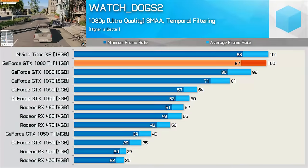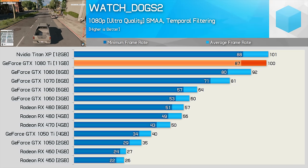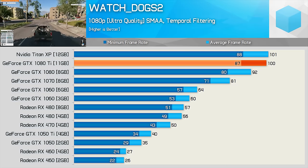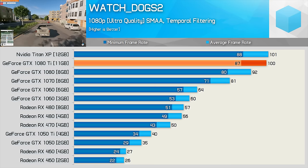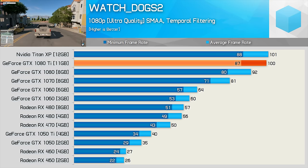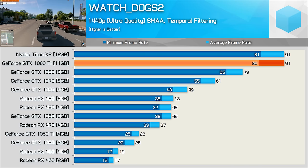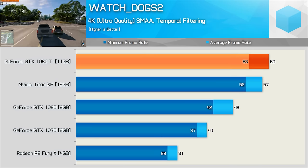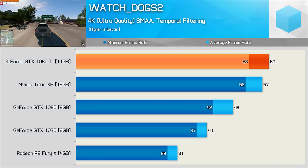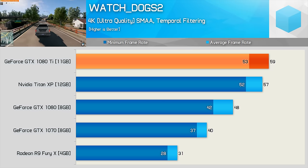Finally, Watch Dogs 2. Despite being a hugely demanding — aka unoptimized — game on system resources, the GTX 1080 Ti still manages to reach 100fps on average at 1080p. Even at 1440p, frame rates remain high, and NVIDIA's new GPU is still good for 91fps, allowing it to match the Titan XP. Moving to 4K, the 1080 Ti is still 23% faster than the original 1080, reaching an average of 59fps.